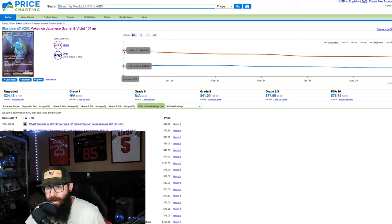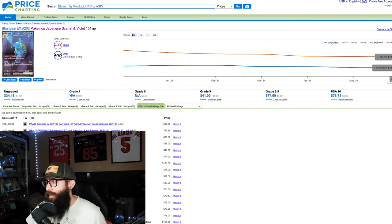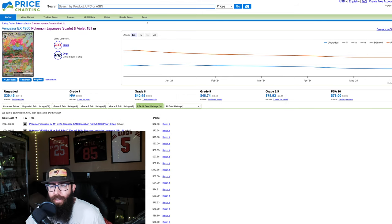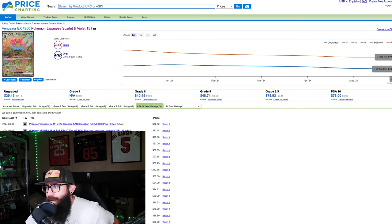Take a look at the Blastoise as well. Back in December we were looking at $41 ungraded and $105 for a PSA 10. We're down to $34 ungraded and $78 for a 10. Then the Zapdos, which is probably my favorite card out of this whole set — it was $56 ungraded and $124 for a 10. It dropped, and the PSA 10 price actually came back up a little to $90, with $39 ungraded. Then the Venusaur — $42 and $106 in December, now down to $30 raw and $78 for a PSA 10. Getting a lot more affordable.